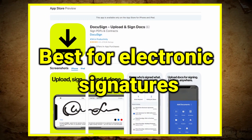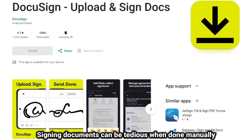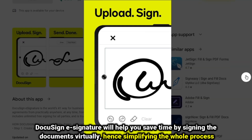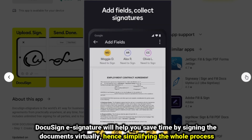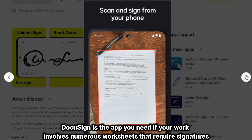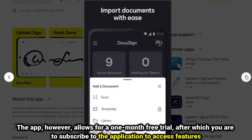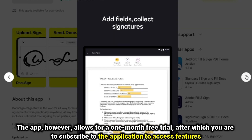DocuSign, best for electronic signatures. Signing documents can be tedious when done manually. DocuSign eSignature will help you save time by signing documents virtually, hence simplifying the whole process. It's a diverse app with up to 44 languages in over 180 countries. DocuSign is the app you need if your work involves numerous documents that require signatures. The app allows for a one-month free trial, after which you subscribe to access the features.